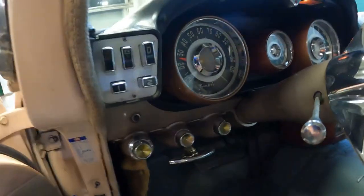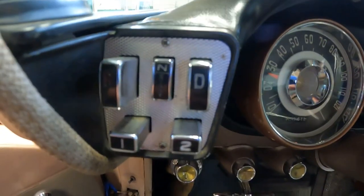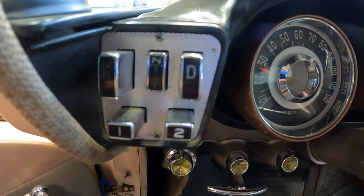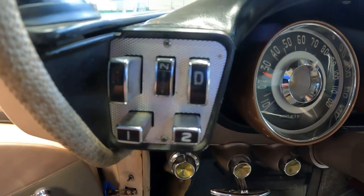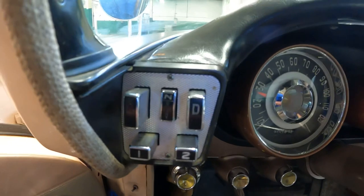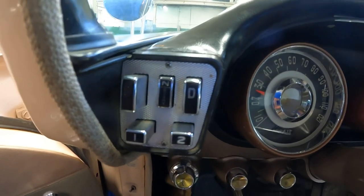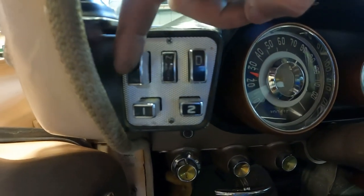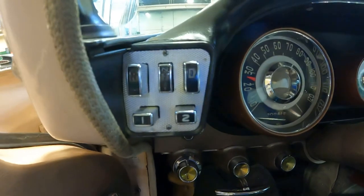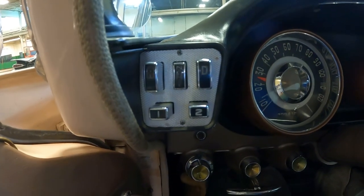Let's walk through this dashboard. One of the awesome things here is your transmission control — it is push buttons. A lot of people think push buttons are a new thing, but everything comes full circle. Push buttons were a 50s thing: you have neutral, drive, reverse, one, and two. You could get the push button automatic or a three-speed manual.